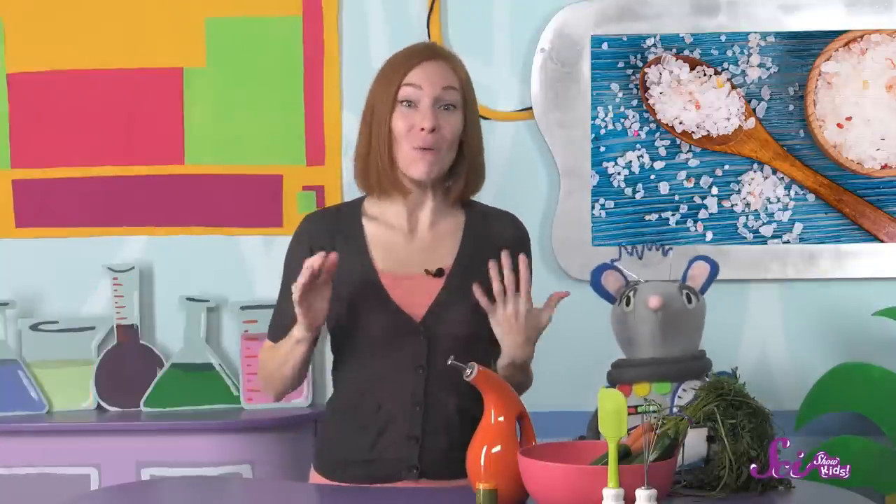Squeaks and I love to cook! We're making a type of vegetable pie for dinner right now. Combining different ingredients, measuring out the right amounts of everything, testing out different recipes and getting different results — cooking can be a lot like science.